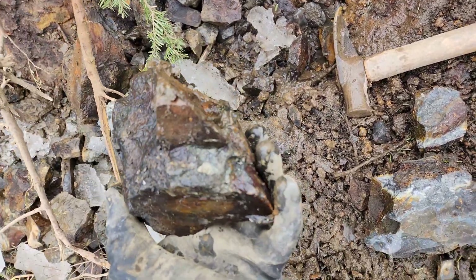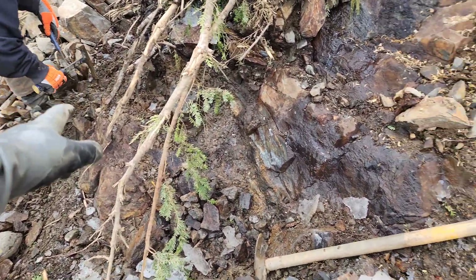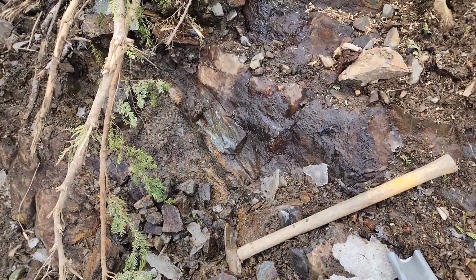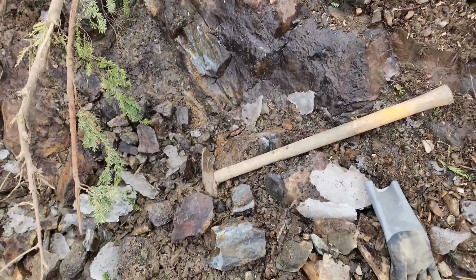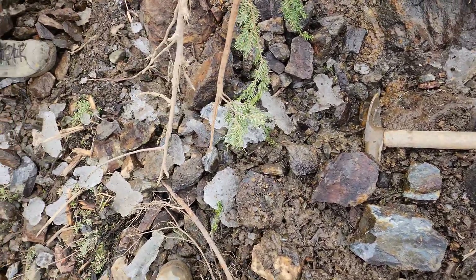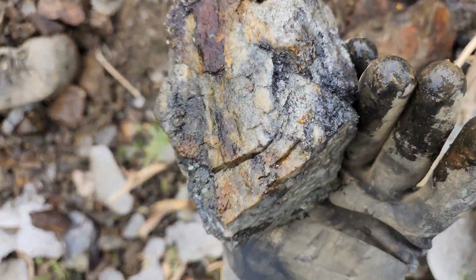This mineralized area, so far from what we can tell, is about there to about here, and it almost looks like it could run under our feet like this. But there is mineralization going up here too, so we are going to take a sample or two and poke around.